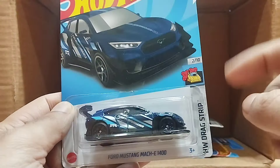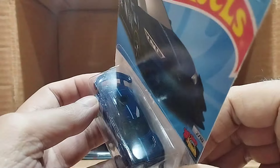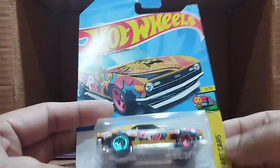Our next one — wow — that's the Ford Mustang Mach-E 1400. It's the Hot Wheels Drag Strip series. This is a navy blue car — you can see lots of lines and designs on it, and one blue line on the top. Beautiful, beautiful.